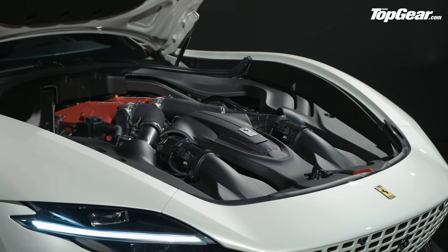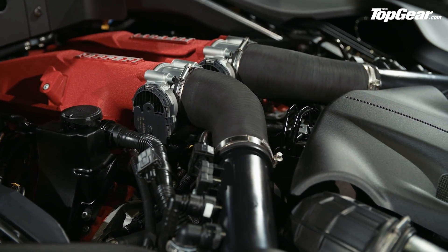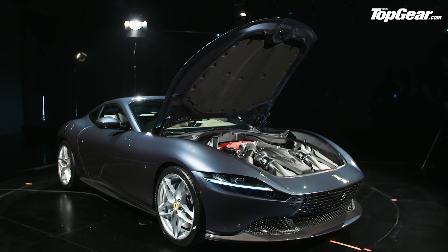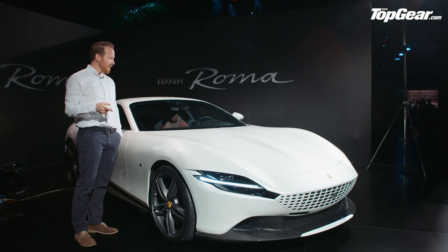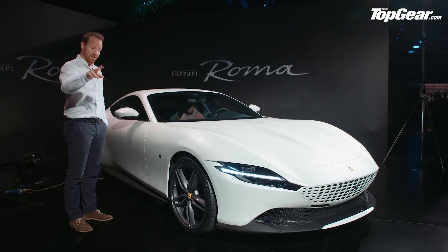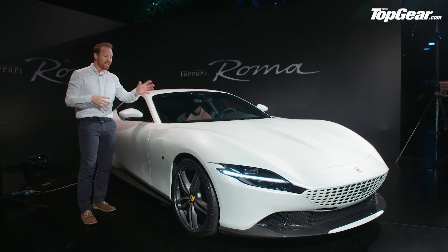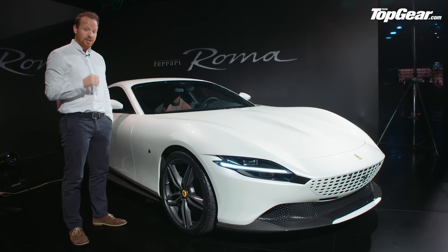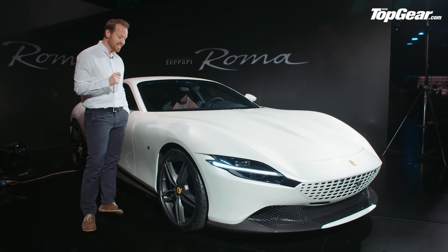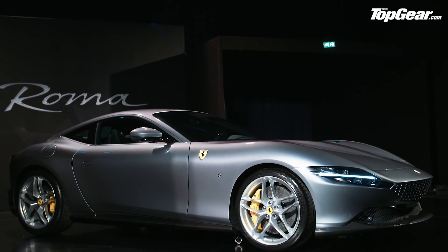Under there is the familiar 3.9-litre twin-turbo V8. In the Portofino you get 600 horsepower; here it's been juiced up to 620 horsepower, connected to the new 8-speed DCT gearbox — the dual-clutch gearbox we first saw in the SF90. Performance is quite strong, partly because of that extra grunt but partly because it weighs less than the Portofino — no complicated roof mechanism, so it's about 75 to 80 kilograms lighter. 0-62 in 3.4 seconds, 0-124 mph in 9.3 seconds, top speed over 198 mph.